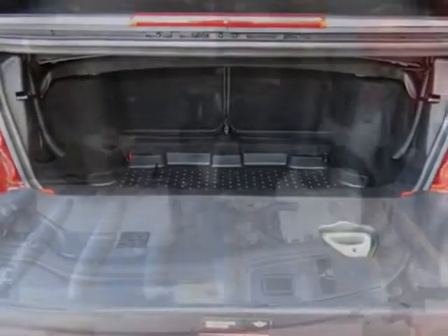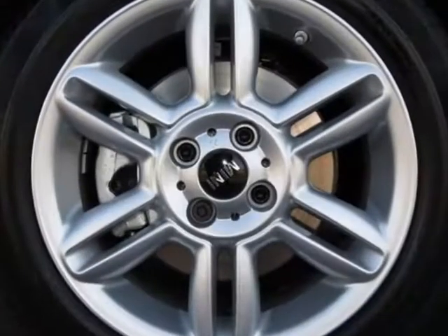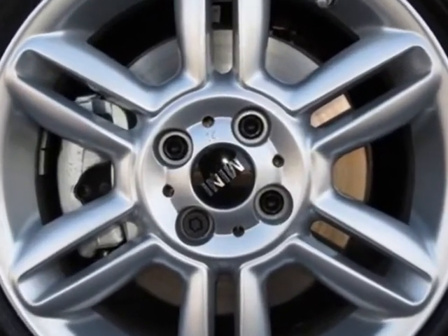Center armrest, heated front seats, rooster red color line, satellite radio with 1-year subscription, and Harman Kardon sound system.